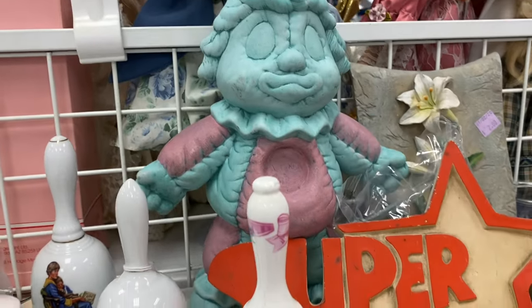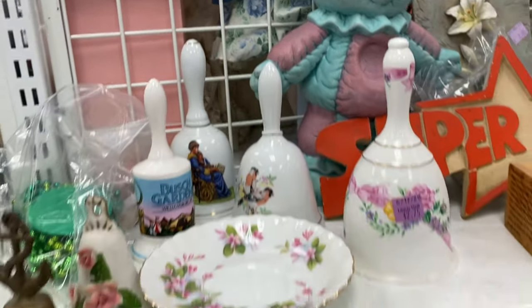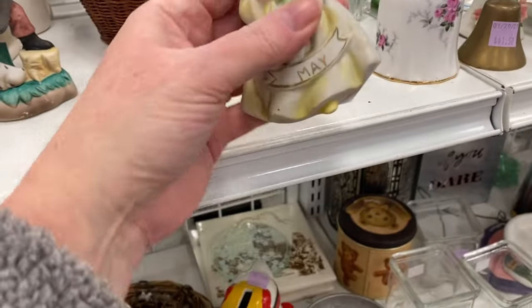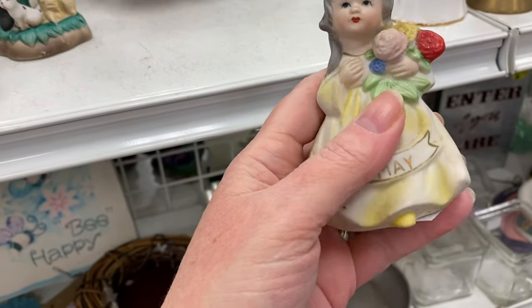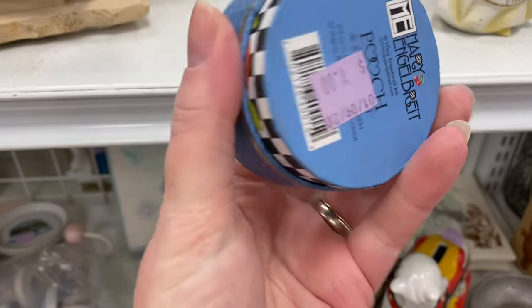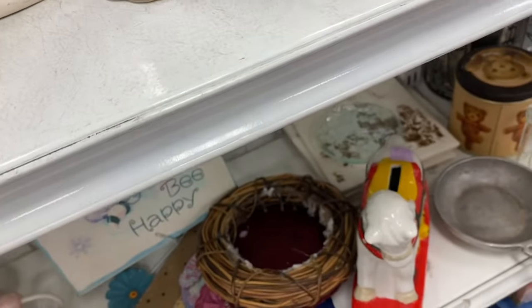Now that is unique — my goodness. It's ceramic. I found a May, but her wings are broken. She's 50 cents. I don't think I'm going to get her. Let's see if there's anything inside it. Nope.